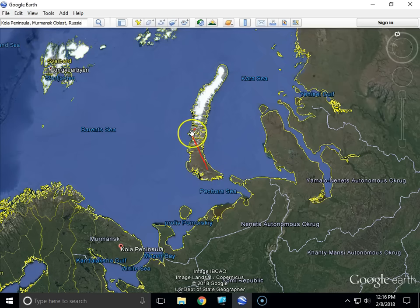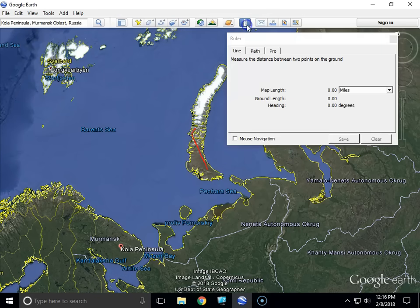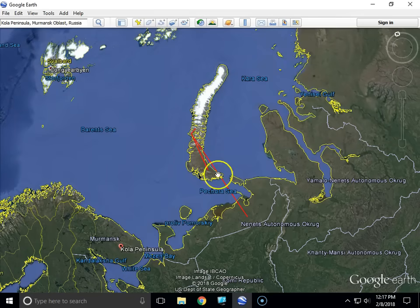At 430 miles away, a shockwave was observed. Taking that distance and swinging it around means the shockwave would have been felt across a very wide area surrounding the detonation site.